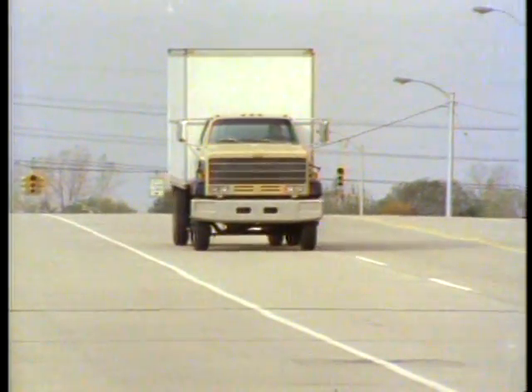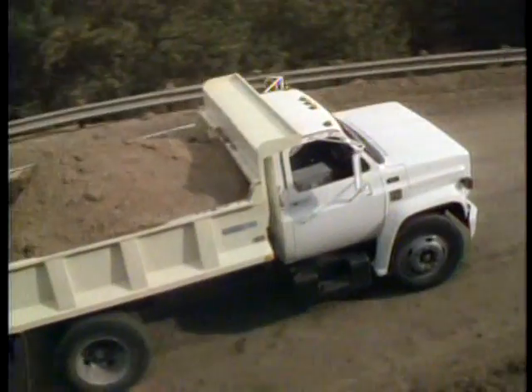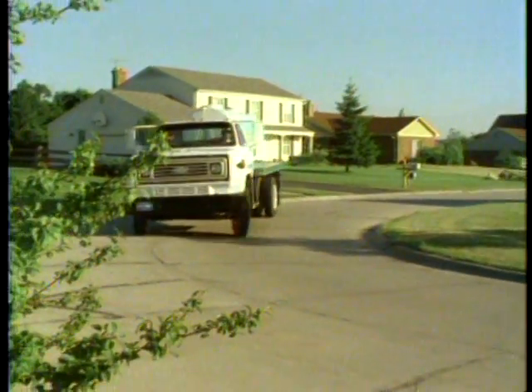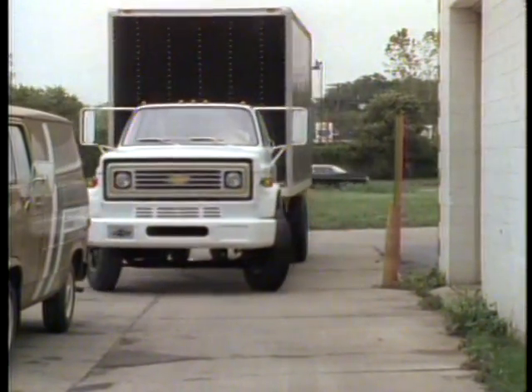Medium-duty trucks — literally the backbone of commerce, industry, and agriculture. Try to think of one thing we use where the raw materials, parts, or finished item itself isn't transported by a truck. You won't come up with many. Medium-duty trucks are used for all kinds of applications.